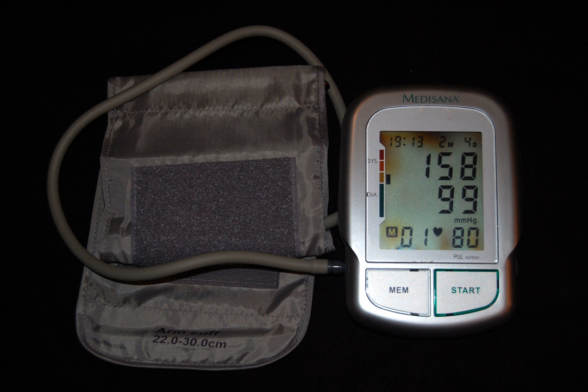Hypertension is the most important preventable risk factor for premature death worldwide. It increases the risk of ischemic heart disease, strokes, peripheral vascular disease, and other cardiovascular diseases, including heart failure, aortic aneurysms, diffuse atherosclerosis, chronic kidney disease, atrial fibrillation, and pulmonary embolism. Hypertension is also a risk factor for cognitive impairment and dementia. Other complications include hypertensive retinopathy and hypertensive nephropathy.